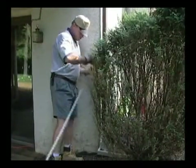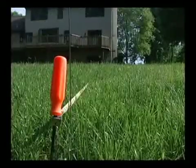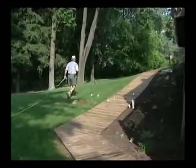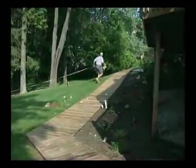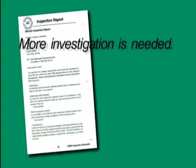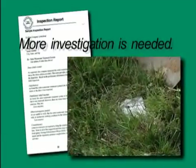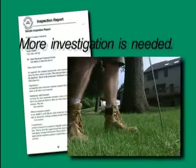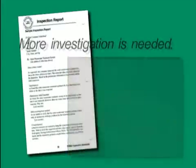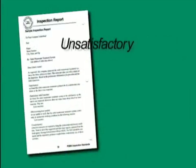The inspector also makes observations regarding the location of the absorption area relative to the house and notes conditions that might impact its operation. The inspector considers all the information gathered and, applying the standards and his professional judgment, training, and experience, reports one of four conclusions to the client. The first is 'More investigation is needed' — the inspector could not locate one or more components or there are conditions requiring further investigation, such as a tank lid covered by a wooden sidewalk. The second is 'Unsatisfactory' — the inspector has discovered one or more components which are, by definition, unsatisfactory based on PSMA NOF standards, such as a cracked septic tank wall leaking waste into the surrounding soil.